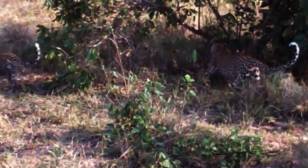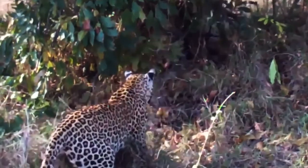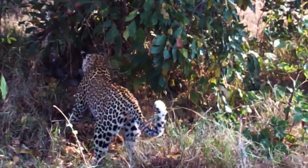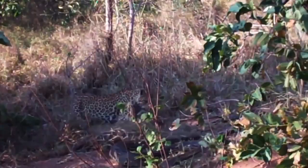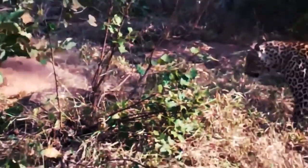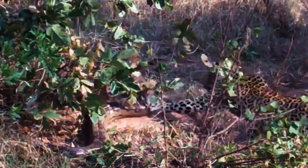Leopards are bold predators who are more than capable of tackling larger prey. Even though mature pythons can weigh over 90 kilos, this leopard starts a fight with a rock python — Africa's largest species of snake. The big cat is hesitant, making sure it doesn't become entangled with the snake, which could mean a slow death. However, the leopard is so agile and quick it's not in any danger; the python almost gets it in a hold, but the leopard jumps out of there quickly.